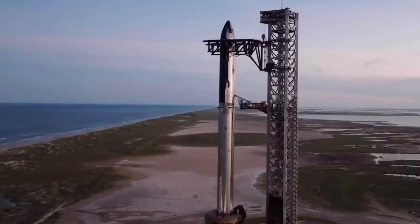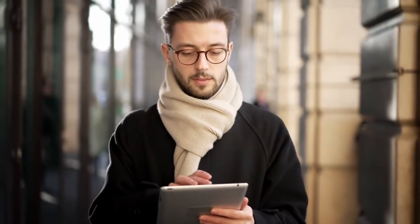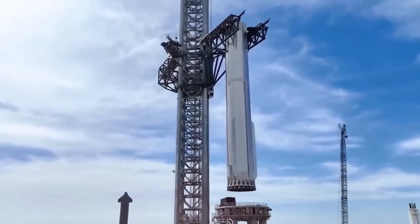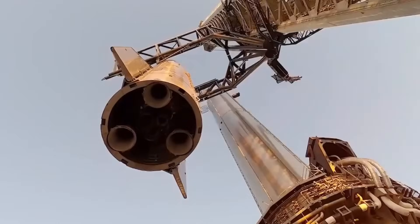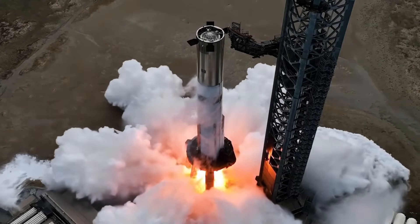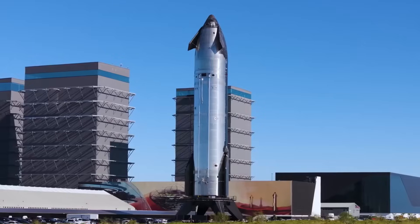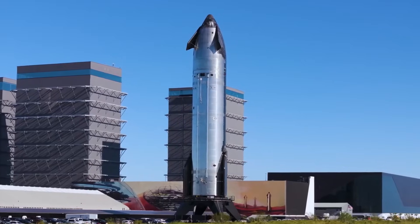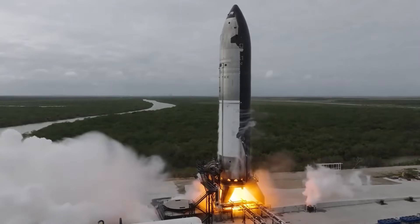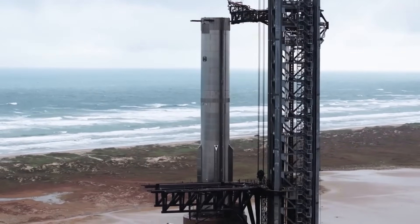The next evolution of Starship is here. Those words lit up SpaceX's social media on January 2nd, 2025, sending waves through the space community. While the world was still celebrating the new year, SpaceX's teams were already hard at work installing the critical flight termination system on Booster 14 under the stars of the Texas night sky. This wasn't just another routine upgrade — it was the dawn of Starship 5-2, a complete reimagining of the most powerful rocket ever built.